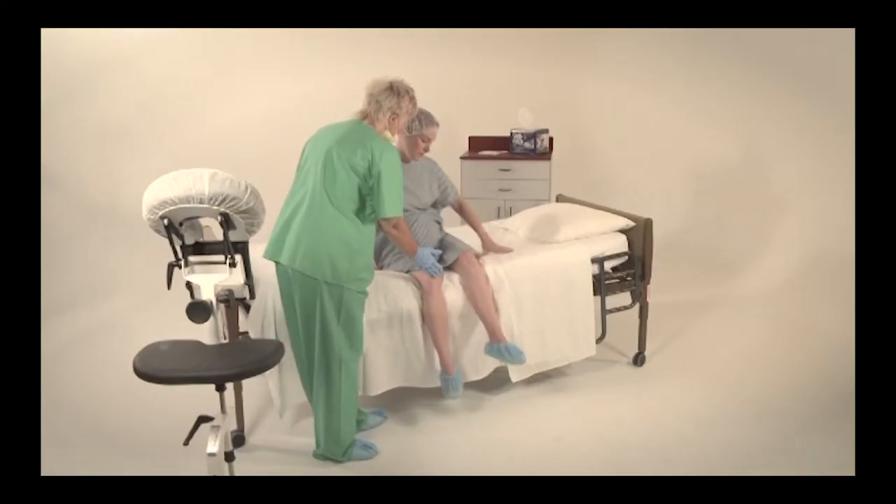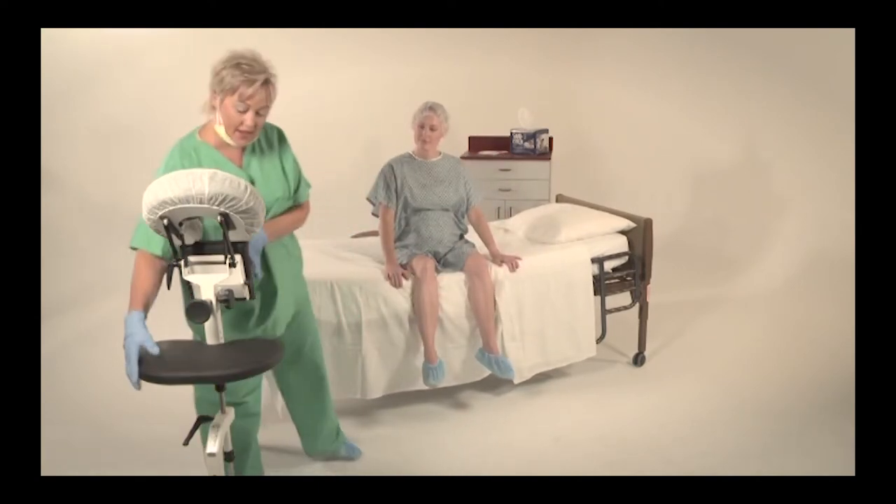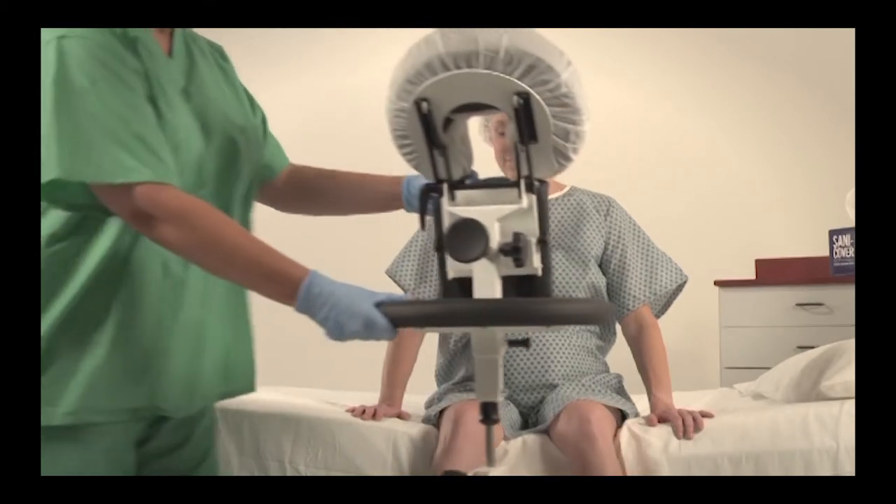Step 1. Position the patient squarely on the bed or table as far back as is comfortable. Roll the EPD directly in front of them, centering between legs.